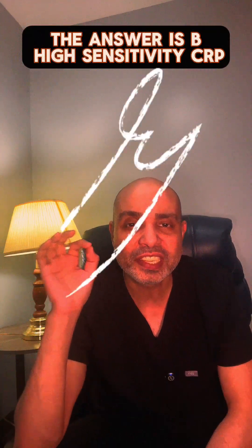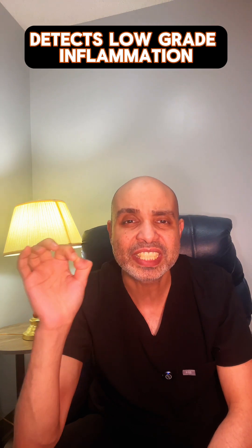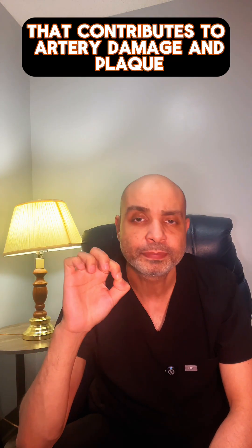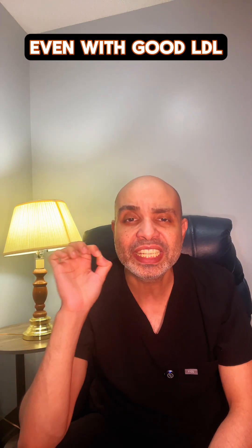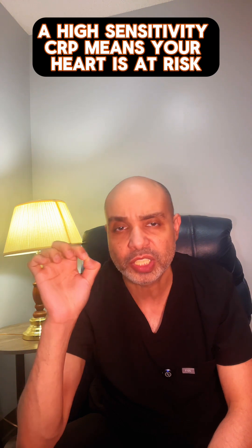The answer is B. High Sensitivity CRP detects low-grade inflammation that contributes to artery damage and blood vessel harm. Even with good LDL, a high-sensitivity CRP means your heart is at risk.